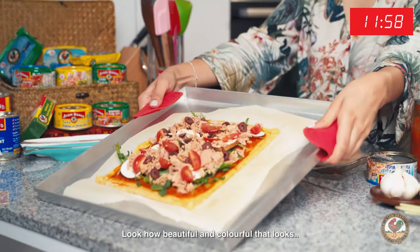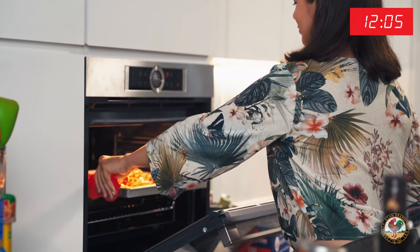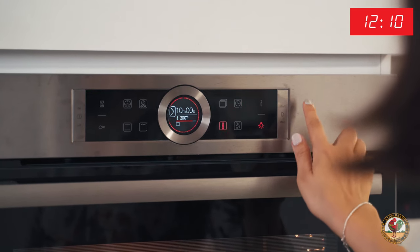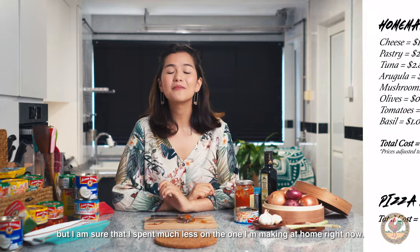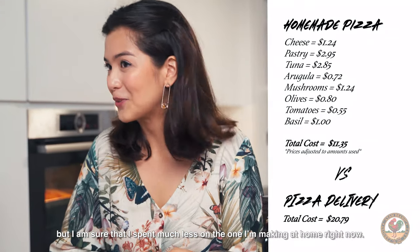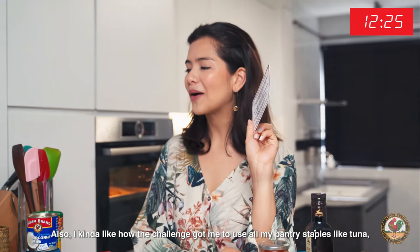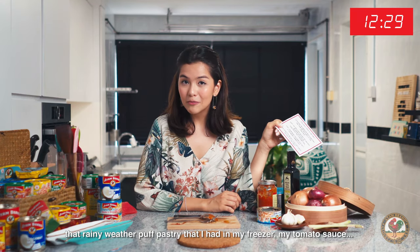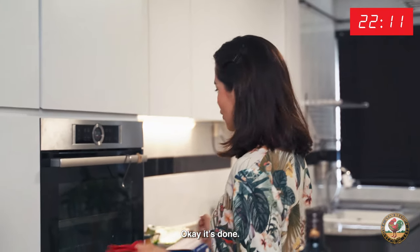Look how beautiful and colorful that looks. So back into the oven — 10 minutes. And wow, I spent $20.79 on that pizza delivery, but I'm sure I spent much less on the one I'm making at home. I kind of like how the challenge got me to use all my pantry staples like tuna, that rainy weather puff pastry I have in my freezer, my tomato sauce. Super easy to make.